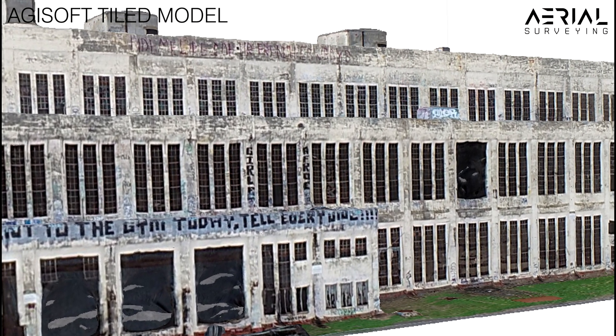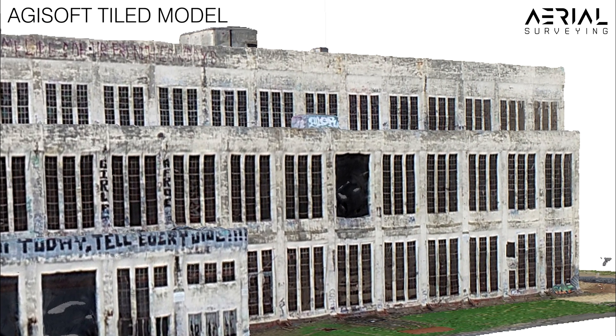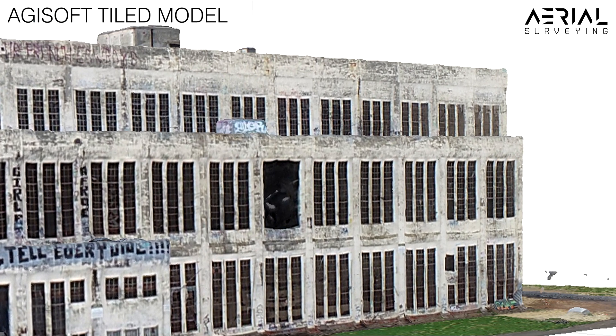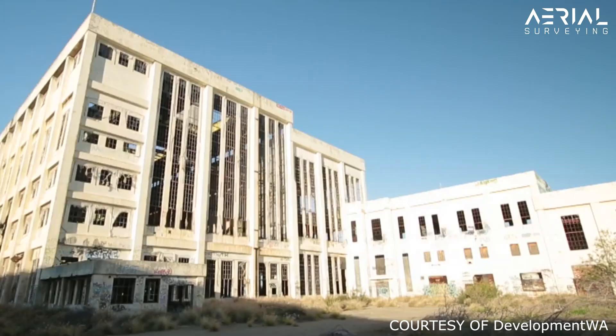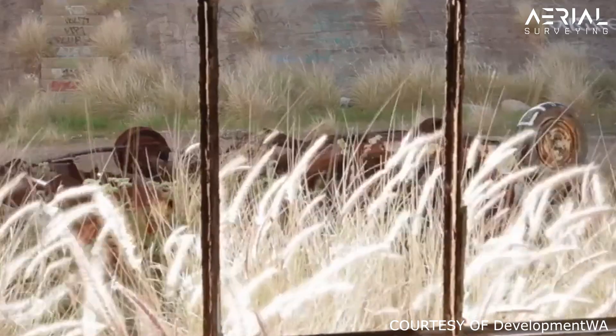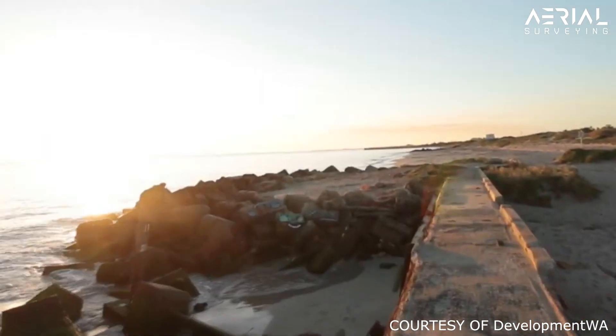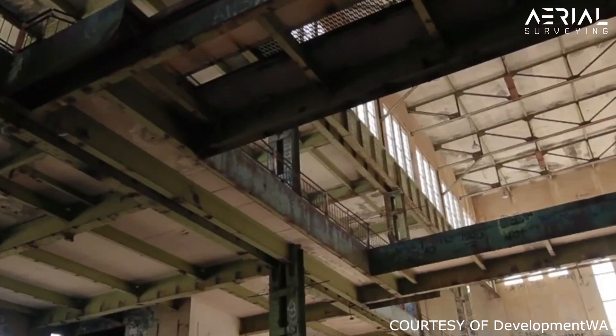The Agisoft hierarchical tiled model format is a great solution for building and city scale modeling of this size. The 3D tiled model allows for responsive visualization of large area 3D models in high resolution, built based on dense point cloud data. Hierarchical tiles are textured from the source imagery to help preserve this great structure.